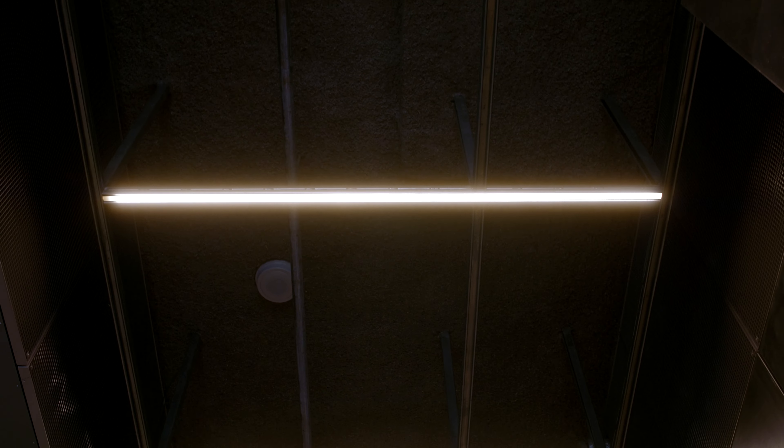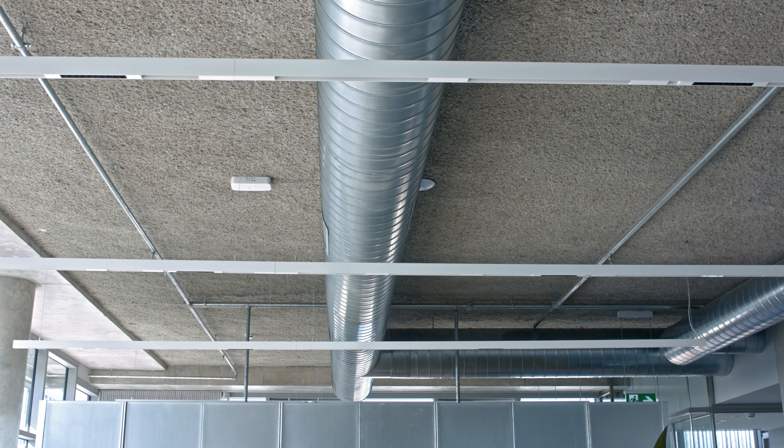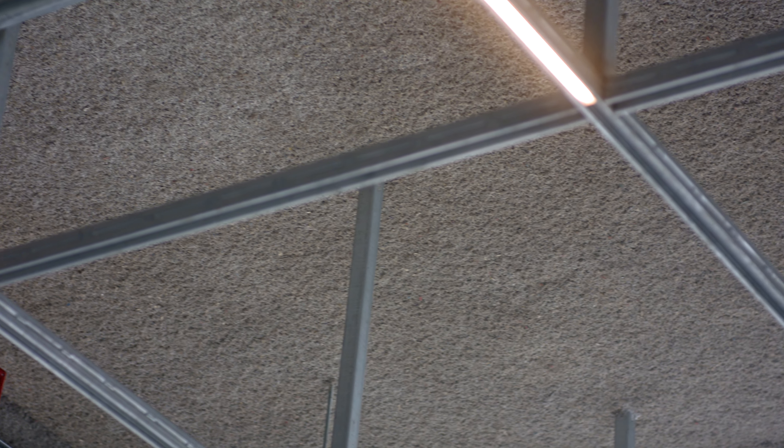We didn't want to go with plaster of any sort throughout our ceiling spaces, so we were big on getting the right acoustic detailing. We have acoustic spray through all of our ceiling spaces, which is quite unique as well.